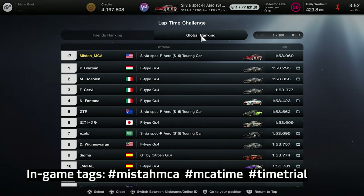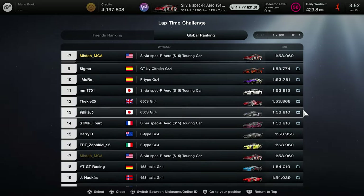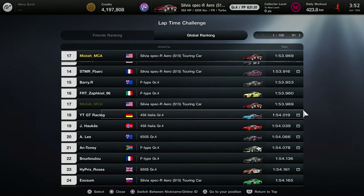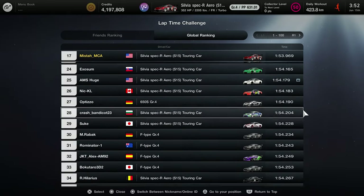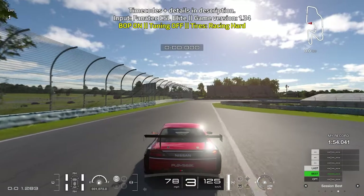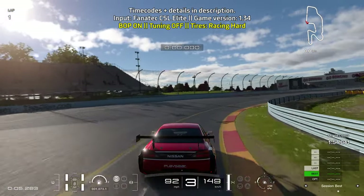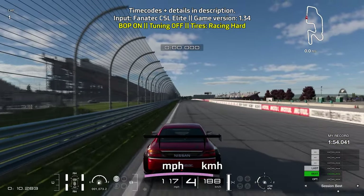My in-game tags are listed in case you want to see my replay, and I'll also leave a link to the replay in the description. A couple of cars are working well for this challenge: the Nissan Silvia, the Ferrari 458, the Jaguar F-Type, and the McLaren 650S — a nice bit of variety. I'm going with the Nissan Silvia since I'm used to driving it.